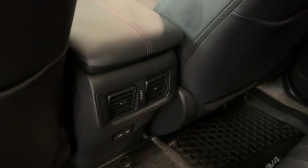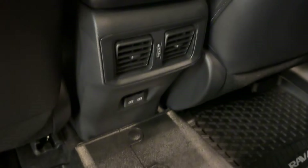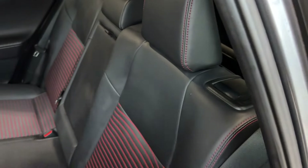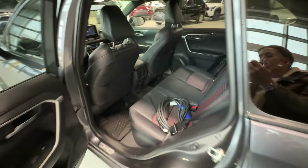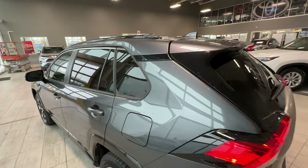At the back of the center console there are two air vents, USB-C charging ports, an optional armrest with cup holders, and LED map lights. The rear seats also fold 60/40 to extend cargo space, which we'll look at now.